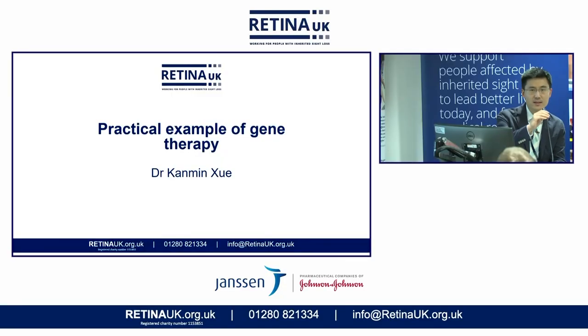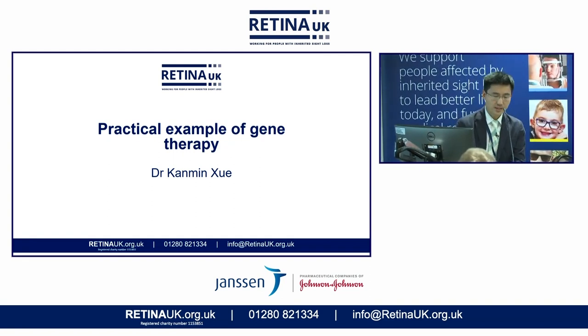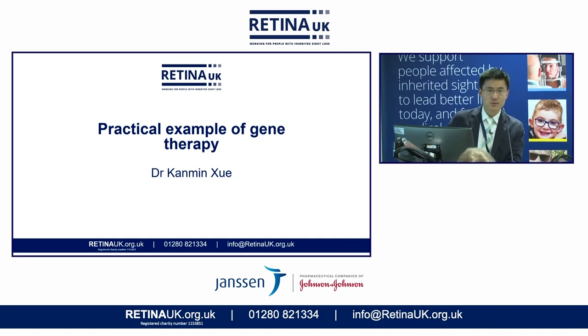Thank you very much, Kate, and thank you to the organisers at Retina UK. It's a fantastic opportunity to speak to you all today. My name is Kanmin Shui. I work at the University of Oxford and I'm also a retinal surgeon by training. I have a background in molecular biology, and over the last couple of years I've been running my own group researching new therapies for inherited retinal degenerations and ocular inflammation. I'm going to try to keep this quite easy to follow and practical — perhaps a patient's perspective of gene therapy from my experience.